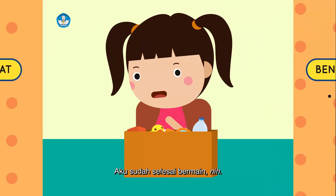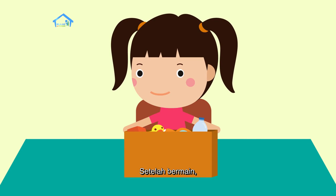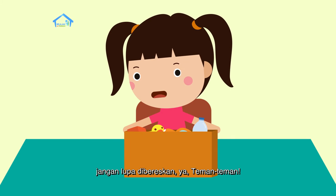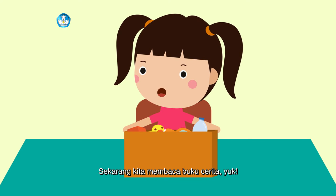Aku sudah selesai bermain nih. Setelah bermain, jangan lupa dibereskan ya, teman-teman. Sekarang, kita membaca buku cerita yuk.